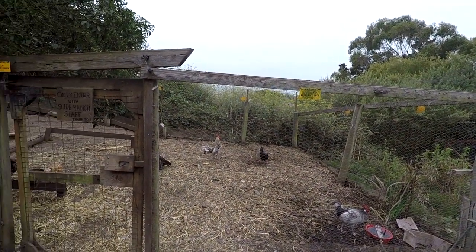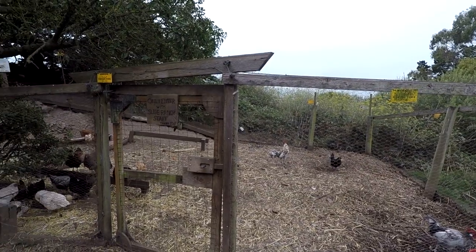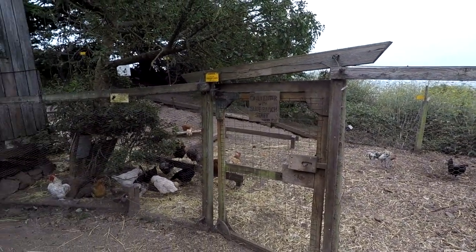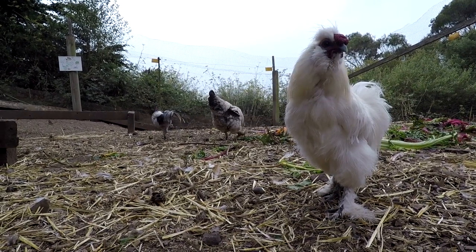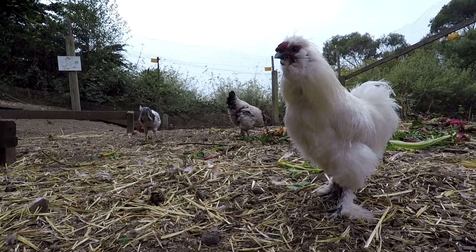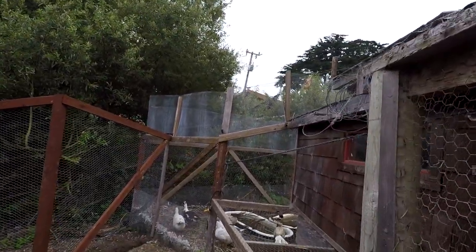It looks like there's the roosters in there, there's the hens and everything, and in here it looks like there's a duck corral — I guess that's what they call it. I'm not a rancher, but I tell you what, it sure is pretty cool. Here's where they've got the ducks corralled.